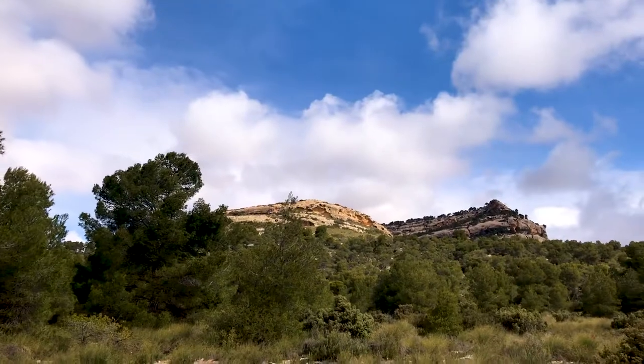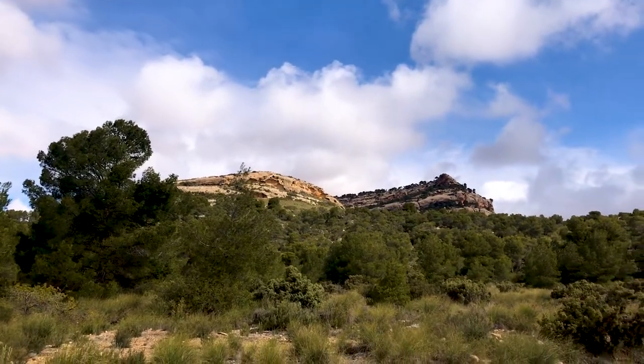This World Heritage site covers around 750 rock art sites across a huge area of south-eastern Spain. There's a huge variety as well — some engravings, but mostly paintings — and they cover an enormous stretch of time from around 8,000 BC through until 3,500 BC, making them a fantastic record of human history.